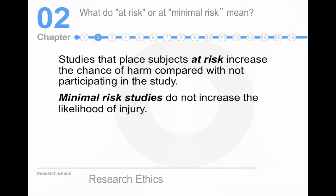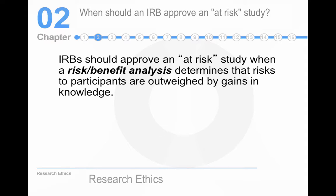When participants are placed at risk, you have to perform a risk-benefit analysis. This isn't as difficult as it may seem. If you're testing a new schizophrenia drug, you have to take people off of their old drug, and there may be possible side effects to the new drug — but this is how science progresses, how new drugs are tested. IRBs have to approve of an at-risk study, and you have to be sure that the benefits outweigh the risks.